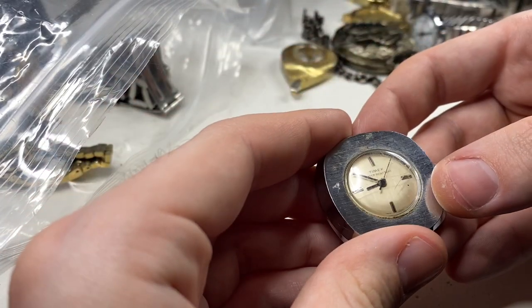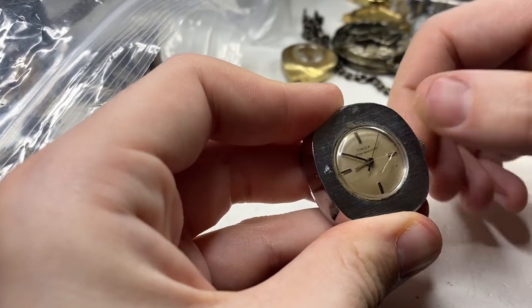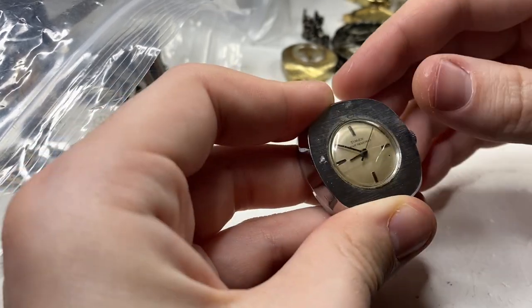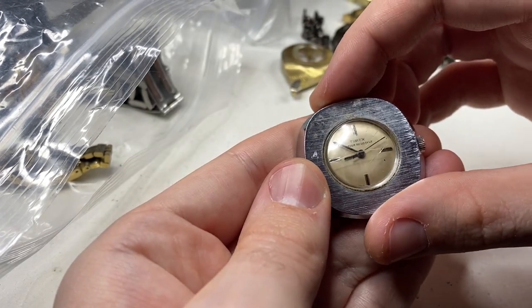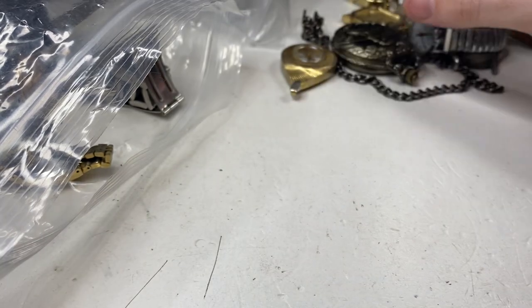This one's neat — Timex, probably 70s, Great Britain, maybe early 70s or even 60s. Does it run? Yep. I can change the plastic because it's cracked. That's a nice little watch.